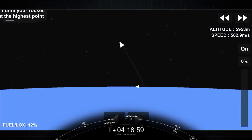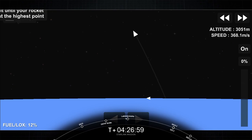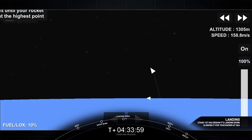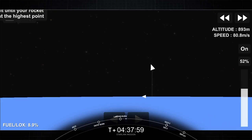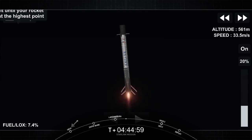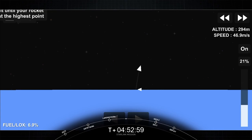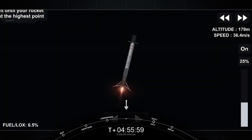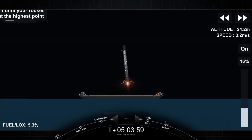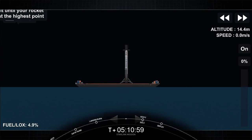To land, the Falcon 9 first stage is equipped with four landing legs made of carbon fiber and aluminum honeycomb, placed symmetrically around the base of the rocket and deployed just prior to landing. Stage one, landing burn — ten seconds out. We may see a video cut out here. Stage one, landing leg deploy. And there you can see we've landed the first stage on our drone ship, Just Read the Instructions.